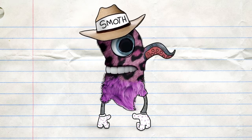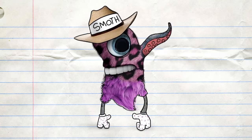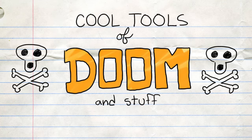Brought to you by old Mrs. Winter's Denshaw Cream and a side of fried rice noodles. Thank you, Smoth Mailer. You're welcome. Cool Tools of Doom and Stuff.